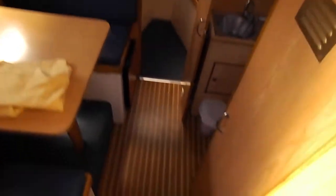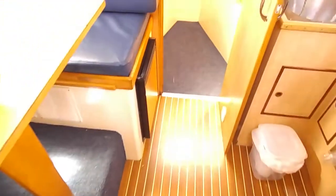Moving down below to the dinette — once again spacious. The saloon table drops down to create a double bed, and there is good floor space.